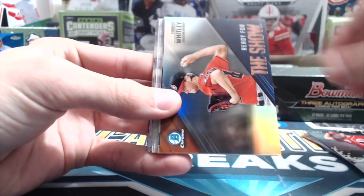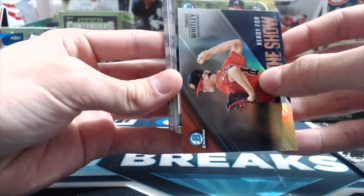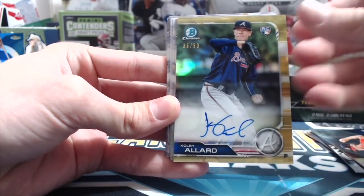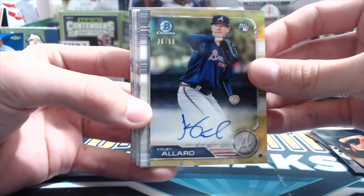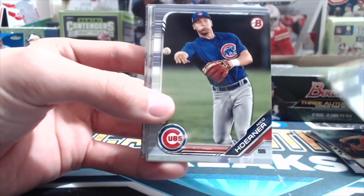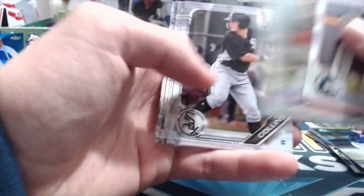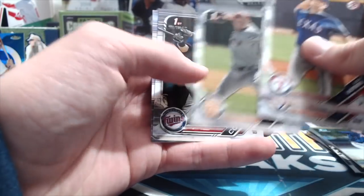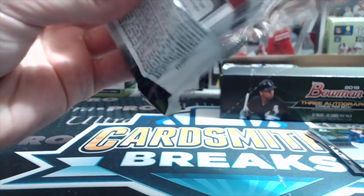Nick Senzel, Ready for the Show, Forrest Whitley — it's a gold auto! Here we go. It's a Braves rookie, Colby Allard, gold auto pitcher, numbered out of 50. Still gold — gold anything sells. It's not the gold you're really looking for but we're not going to complain. It's a gold autograph, we'll take that. And a gold paper too, so two gold cards so far.